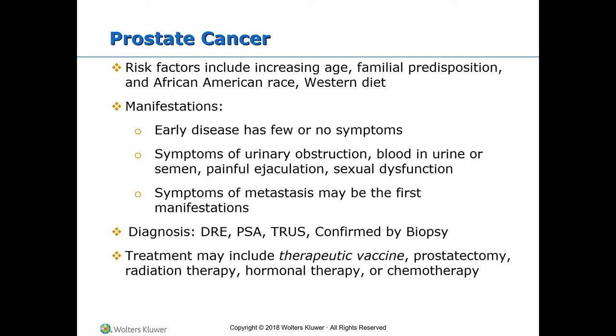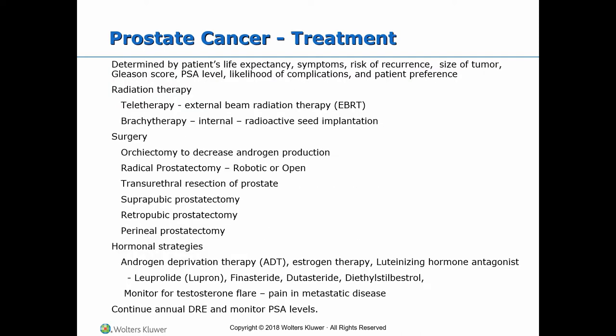Treatment may include prostatectomy, radiation therapy, hormonal therapy, and/or chemotherapy. Treatment of prostate cancer is determined by a patient's life expectancy, symptoms, risk of recurrence, size of tumor, Gleason score, PSA level, likelihood of complications, and patient preference.